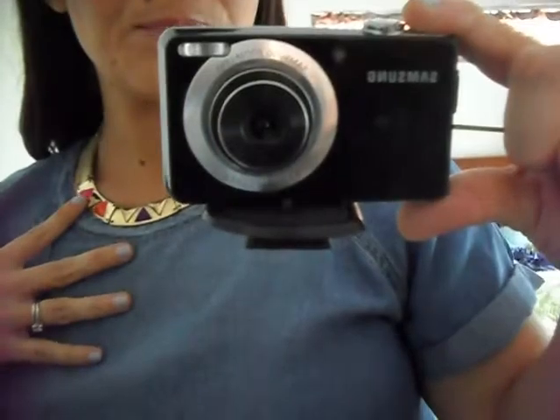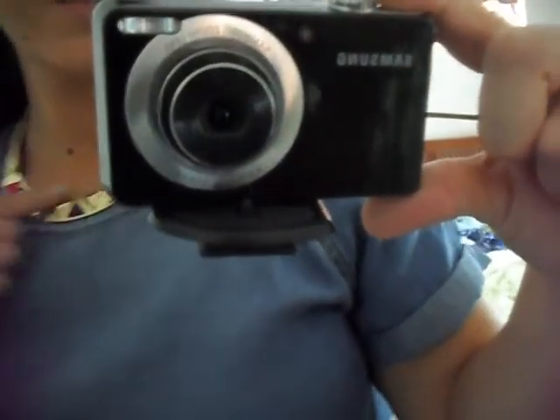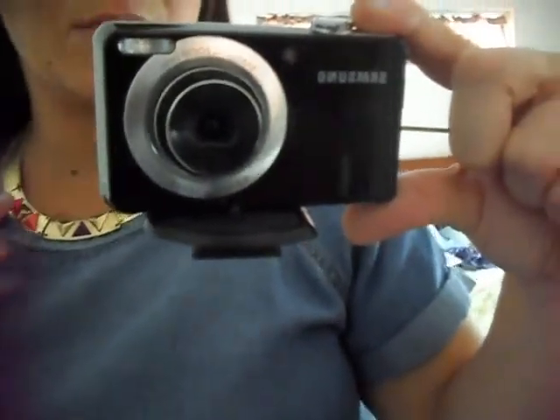My necklace is this gold collar necklace with little pyramids on it — we've got hot pink, orange, purple, neon yellow, and green. This is a couple years old from ASOS, but it just adds a nice little pop of color. I am wearing this chambray shirt from Love 21 with cuffed sleeves.